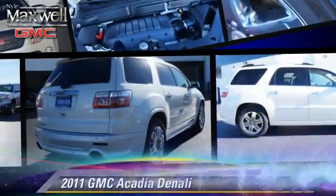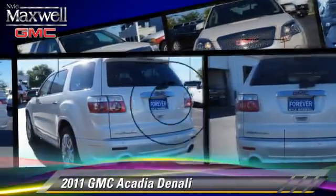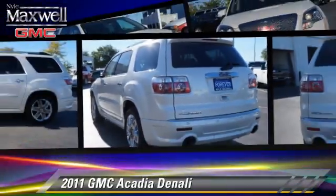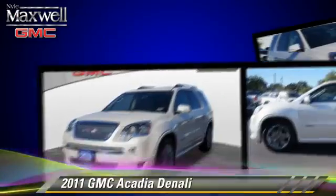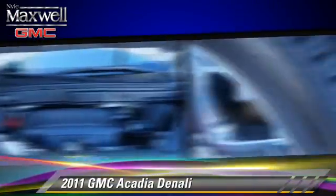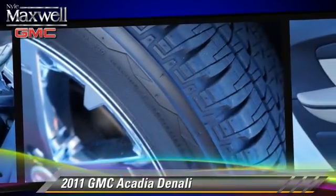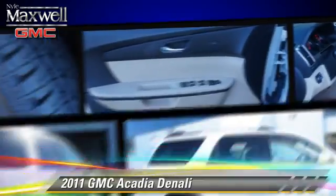The 2011 GMC Acadia, powered by a six-cylinder engine with a six-speed automatic transmission. This vehicle, with fewer than 60,000 miles on the odometer, is well-equipped. This GMC features alloy wheels, a sunroof, and rear spoiler.